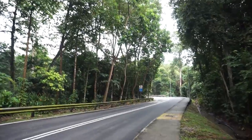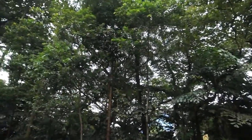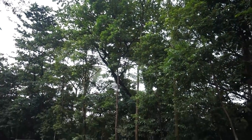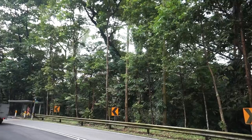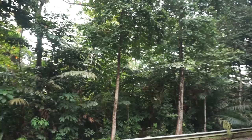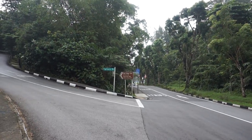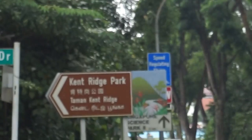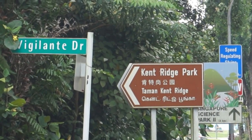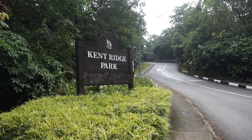As we continue walking, there is less evidence of civilisation and more evidence of trees — lots and lots of trees. This walk reminds me of driving up towards Genting, with the winding roads. And here we are now at the entrance of Kent Ridge Park. This is Vigilante Drive.